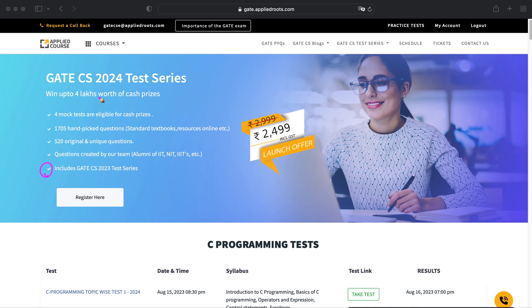If you enroll in our GATE CS 2024 test series, you will also get last year's test series, that is the GATE CS 2023, as a bonus. If you are interested, click on the 'Register Here' button.